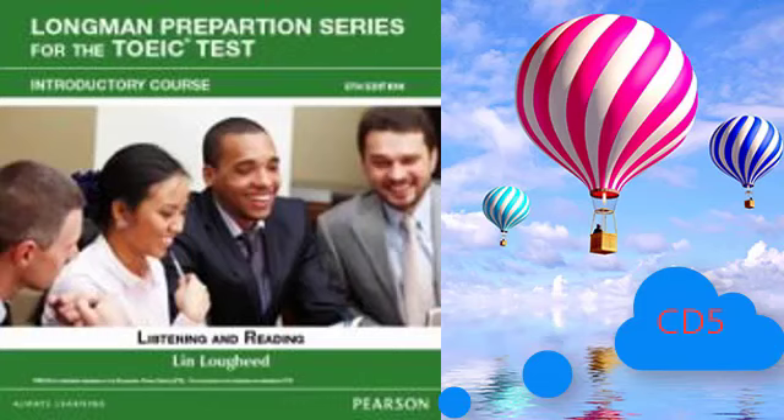Number 4. Look at the picture marked number 4 in your book. A. She's writing some notes. B. She's looking through the microscope. C. She's cleaning the lab equipment. D. She's using a telescope.